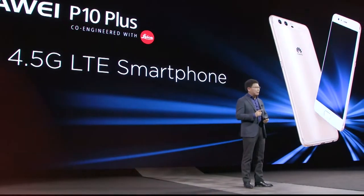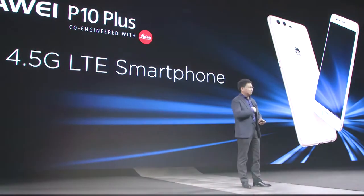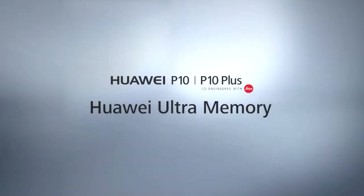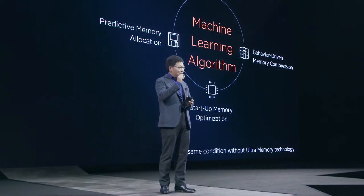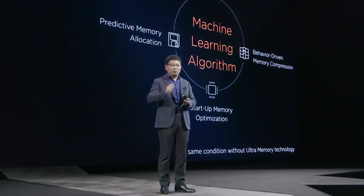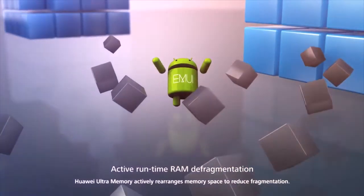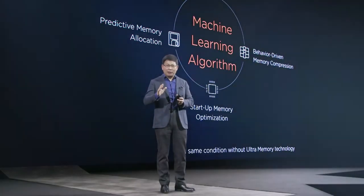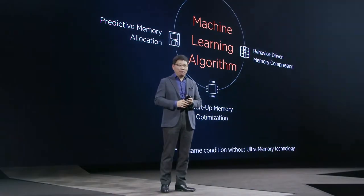P10 Plus is the world's first 4.5G LTE smartphone. Inside this phone, we are using the leading advanced Kirin 960 chipset. And more importantly, we are introducing the ultra-memory technologies. So we are using less memory with higher speed. Our P10 4GB memory — the speed and efficiency is faster than other phones with 6GB memory.